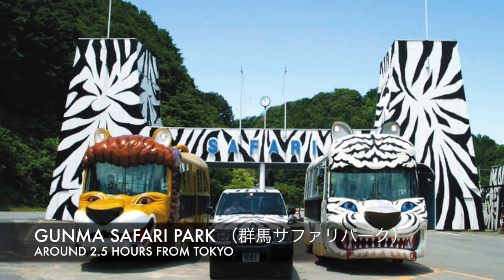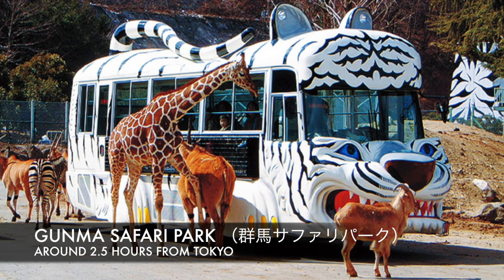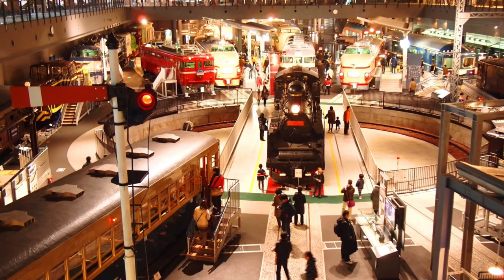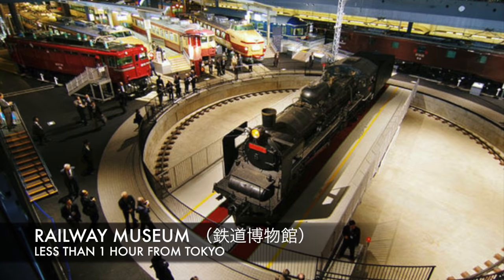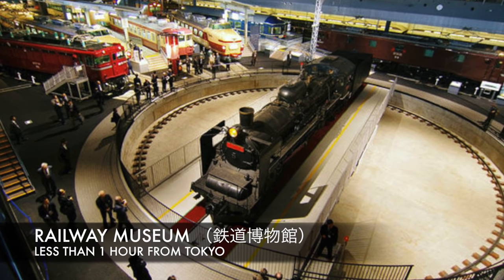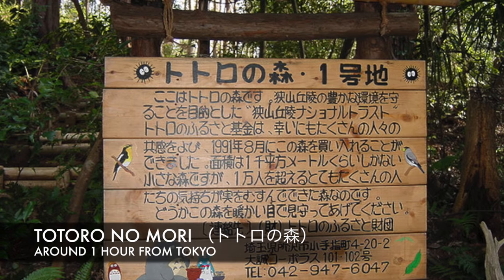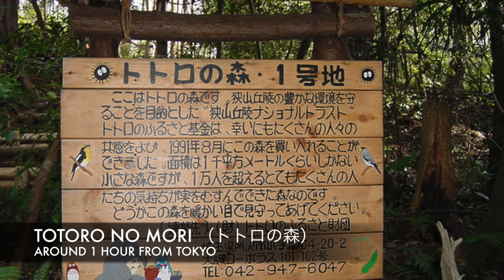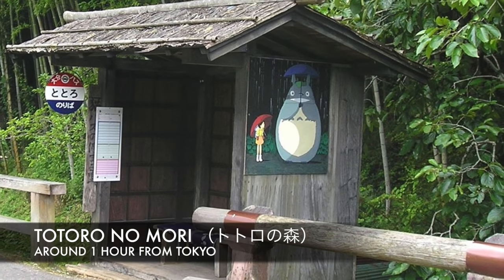Also check out the animals at the Gunma Safari Park — just be careful not to get attacked by them! And above Tokyo we have Saitama. Japan has one of the best technologies for trains, so make sure to check out the Railway Museum in Saitama, which showcases different types of trains. If you're a fan of Ghibli, you must come to this forest where Totoro was modelled — there may be some familiar places you saw in the movie.